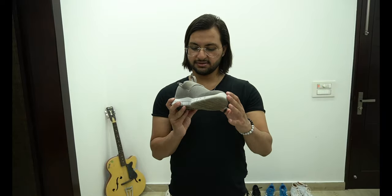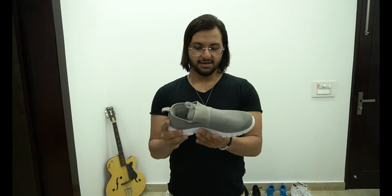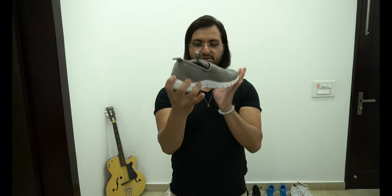Number eight — gray color slip-on. I purchased this from Reebok and paid like 4000 rupees. It wasn't fresh when I purchased it, but it is also very comfortable. Very good slip-on.